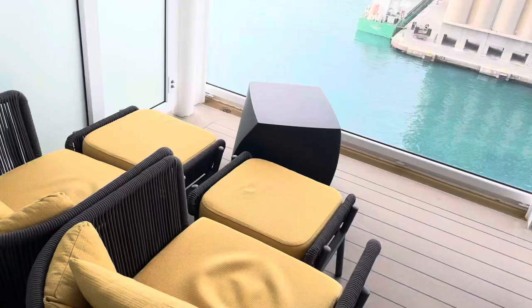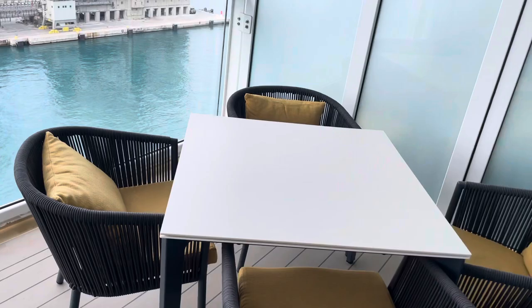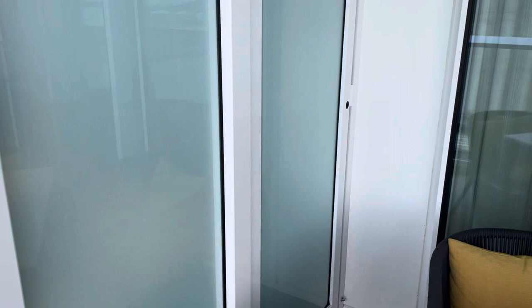Let's take you outside. We have two loungers and a big table with four chairs so you can enjoy your meals here. Let me give you an idea of how big this balcony is — as you can see, it is pretty big. We are alongside here in Barcelona, on board the Wonder of the Seas, Grand Suite 1714.